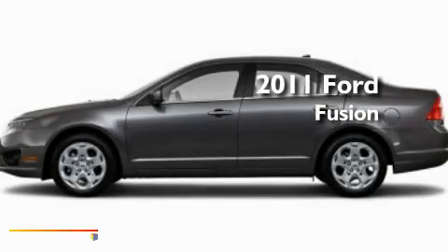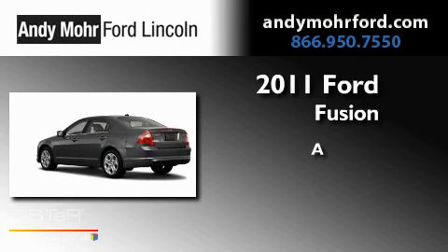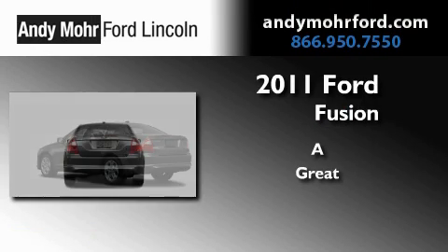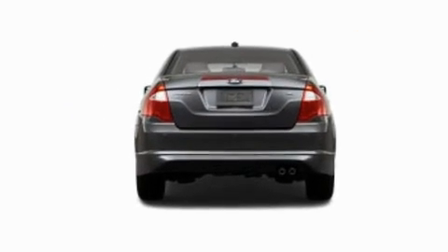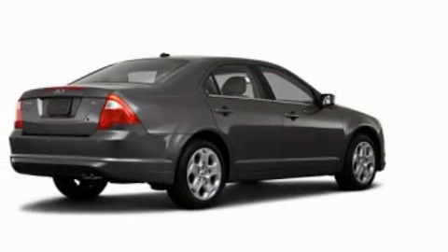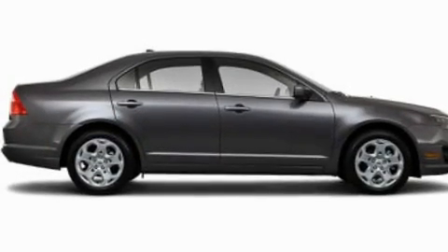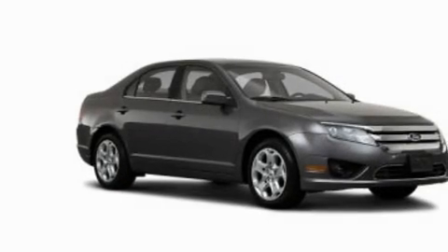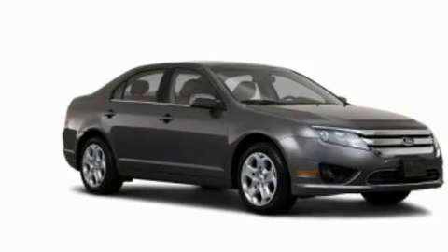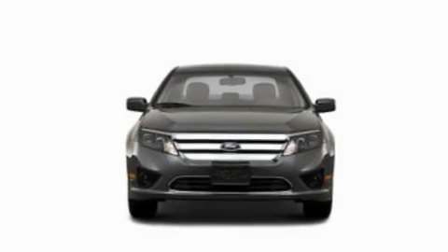This is a brand new 2011 Ford Fusion. Its top features include air conditioning, cruise control, full power accessories, a CD player, a double wishbone independent front suspension, a four-wheel independent suspension, a security system, a low tire pressure indicator, a rear window defroster, and fog lamps.